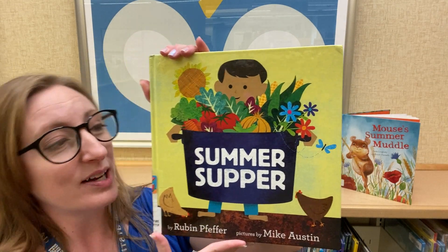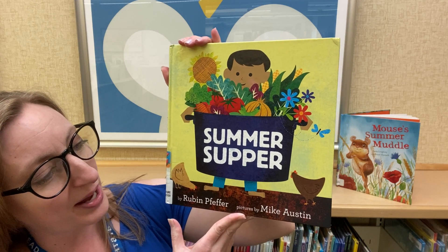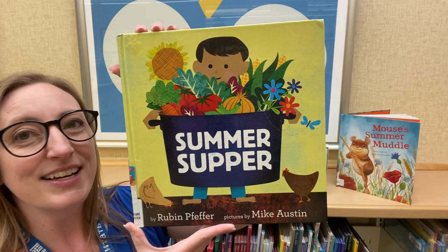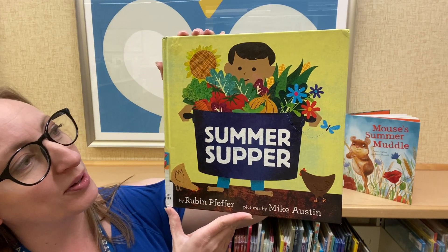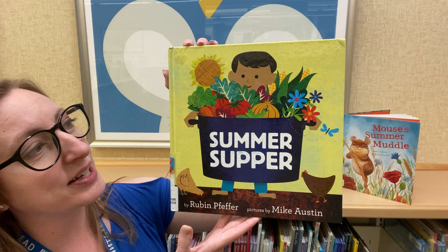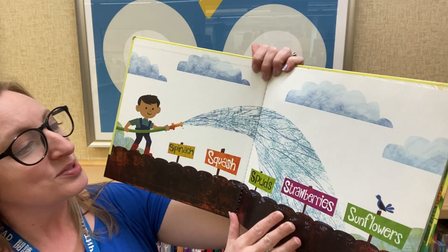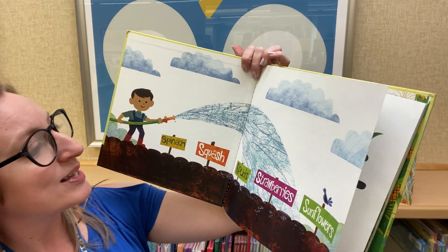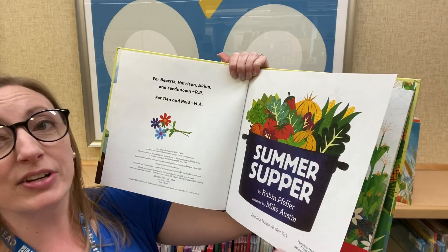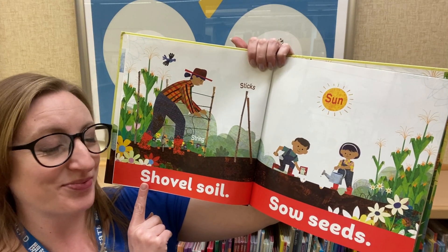Our first book is called Summer Supper. It is written by Reuben Pfeffer. Pictures are by Mike Austin, and as you can tell, these pictures are very bright and colorful — it definitely captures summer with all of the color and warmth we feel during that season. This book is published by Random House. What's wonderful about this story is that it's unique in that every single word you will read and see begins with the letter S for summer.